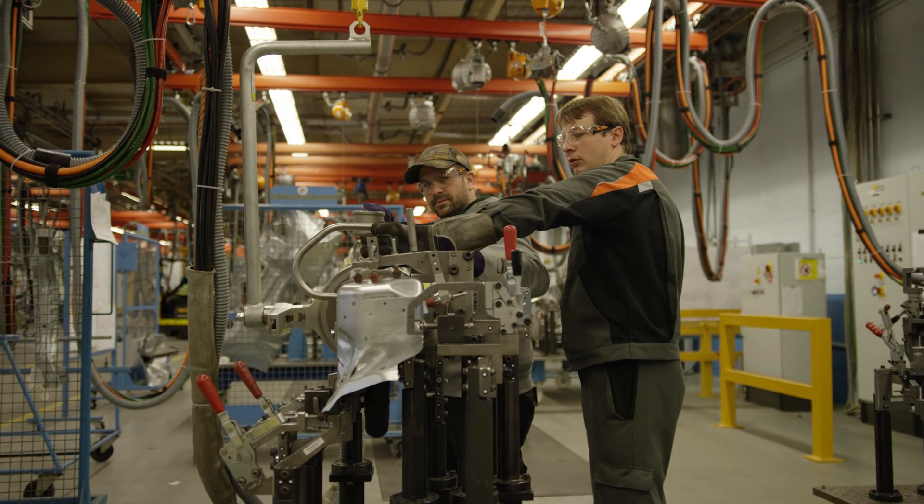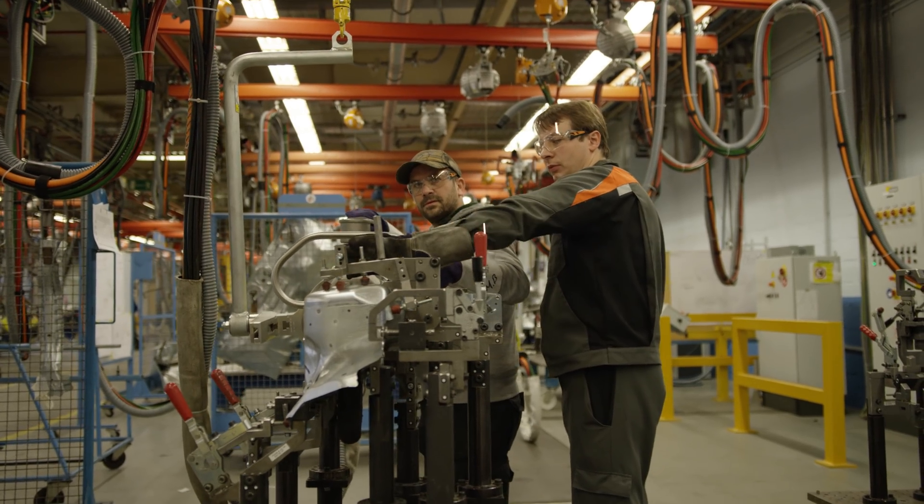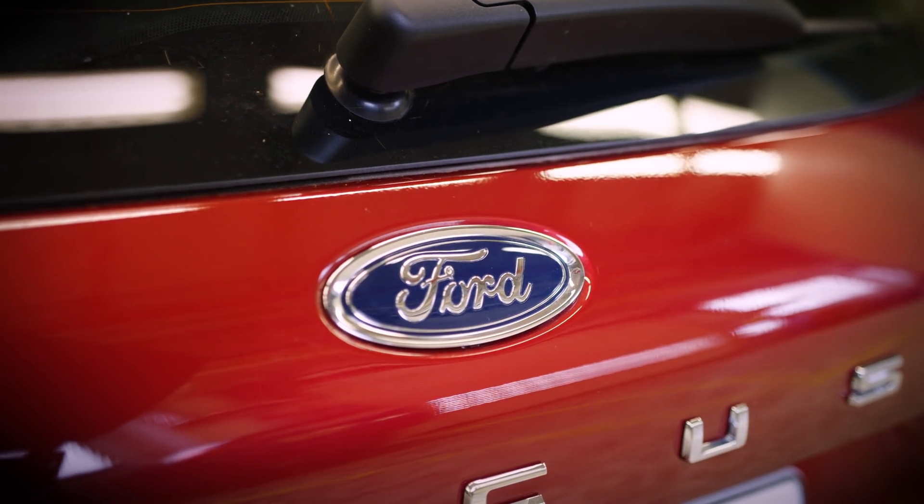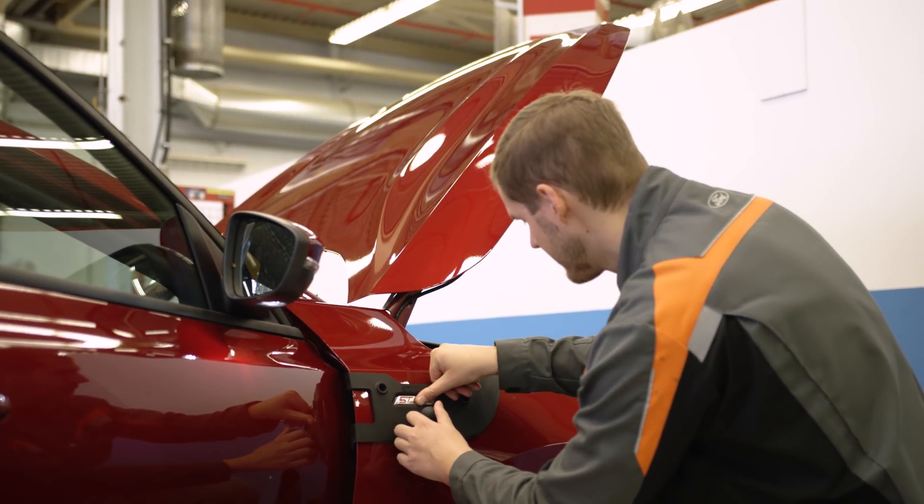Ford has a dedicated team focused on 3D printing here at the pilot plant in Cologne. The focus is to implement 3D printing for production tools and production fixtures.